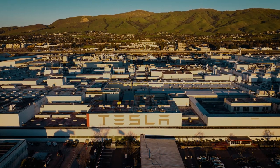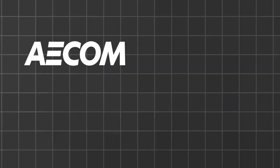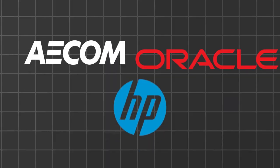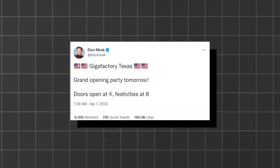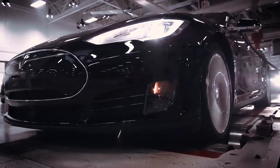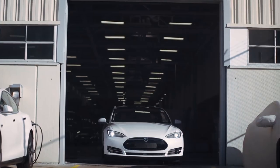Tesla is the most recent company to move its headquarters from California to Texas, joining companies like AECOM, Oracle, and Hewlett-Packard. Elon Musk started rumours about moving to Texas in February, when he asked Twitter followers "Geek of Texas?" with options to vote "Hell Yeah" or "Nope." Musk then wrote on Twitter in May that his company's headquarters would be moving immediately to Texas, in response to Alameda County's suggestion that Tesla stay closed until June 1st due to the coronavirus outbreak.